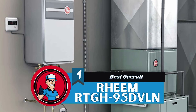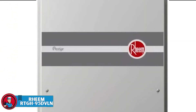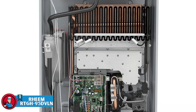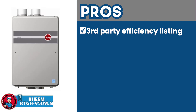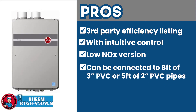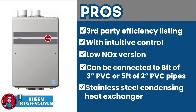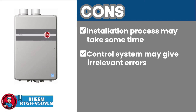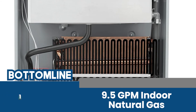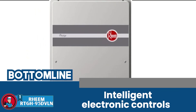Finally, we have the best overall — the Rheem RTGH95DVLN. It features a very unique set of qualities, making it ideal for users who want a natural gas water heater that allows safe functionality and efficient use, along with zero hassles that come with a tank. Its pros are: it features a third-party efficiency listing by HRI; it's equipped with intuitive controls for greater energy savings; it has a low NOx version designed to provide exceptional functioning; it can be connected with 38 feet of 3-inch PVC or 5 feet of 2-inch PVC pipes; and its stainless steel condensing heat exchanger allows a corrosion-resistant design. However, the installation process may take some time, the control system may give irrelevant errors, and the warranty may not be applicable for a number of parts. Bottom line: it's a 9.5 GPM indoor natural gas-based water heater that provides 94% energy efficient performance and is designed with intelligent electronic controls for an enhanced experience.